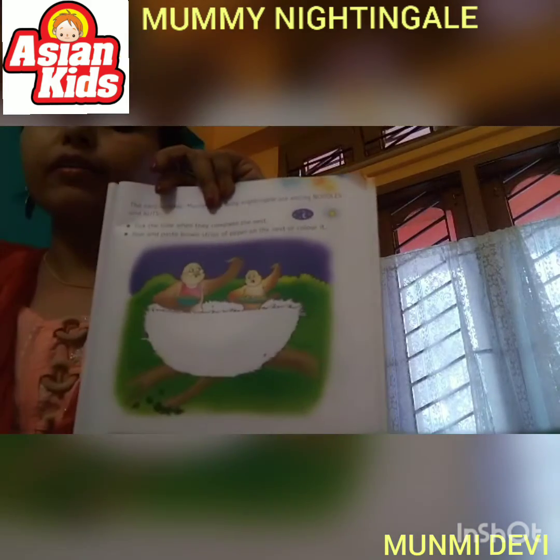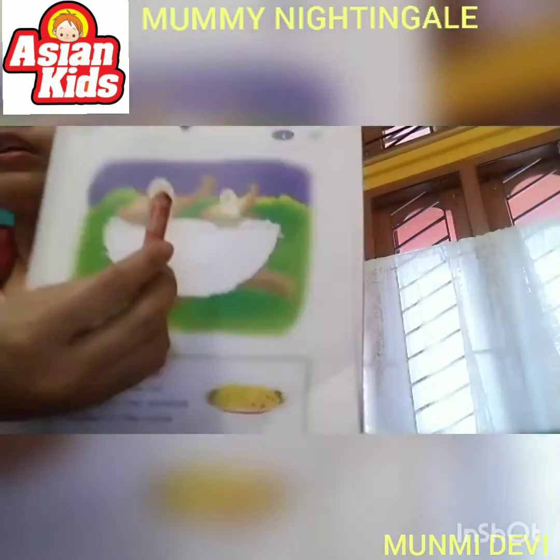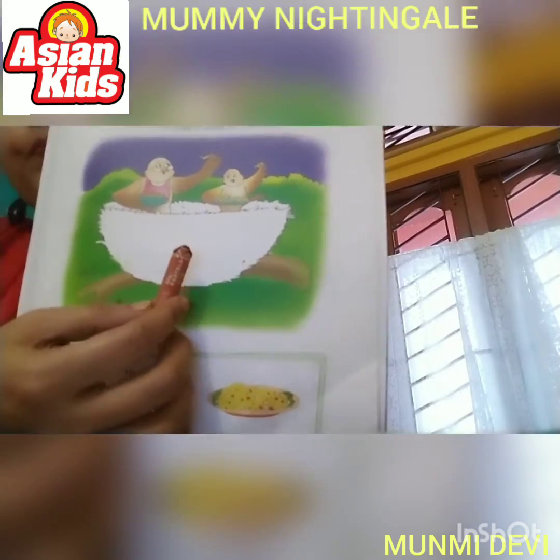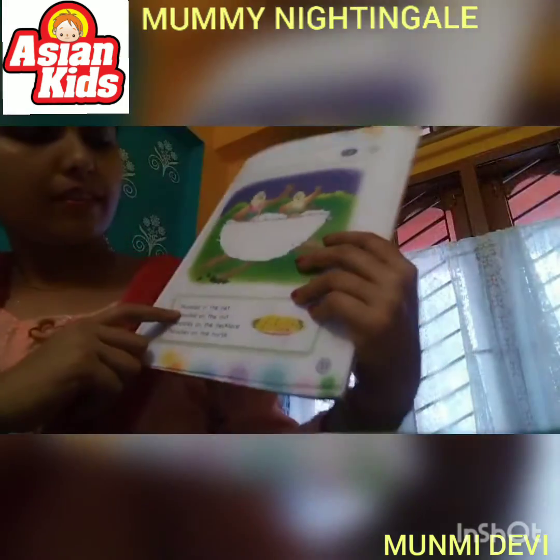Then in the second task, take a brown color crayon and color the nest.